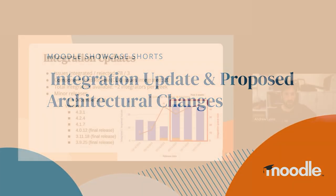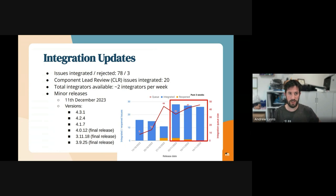Hi all, I'm Andrew Lyons. I'm the Principal Architect for Moodle LMS and I'm also on the integration team and various other bits and pieces.